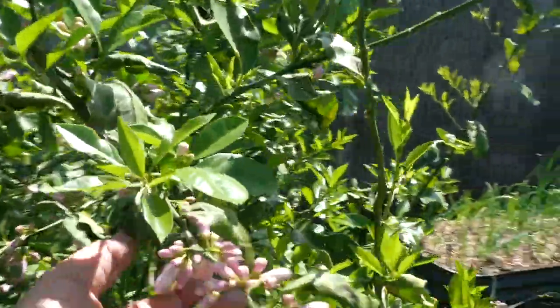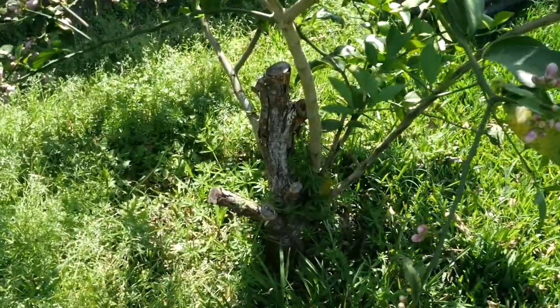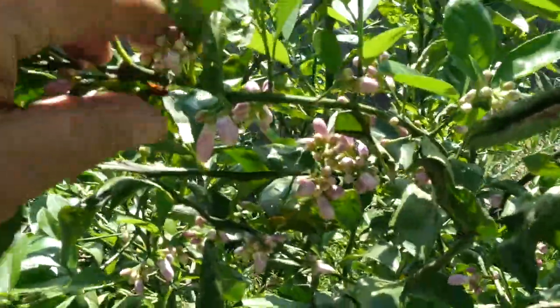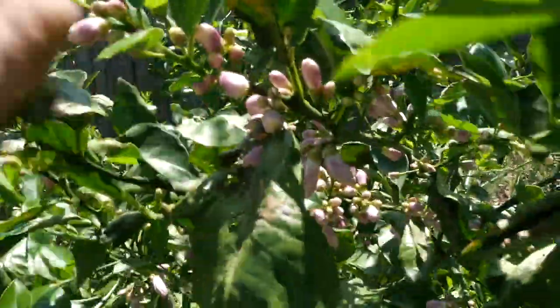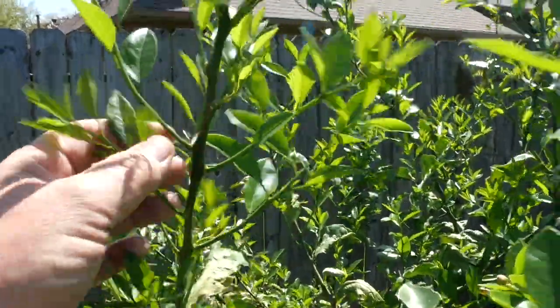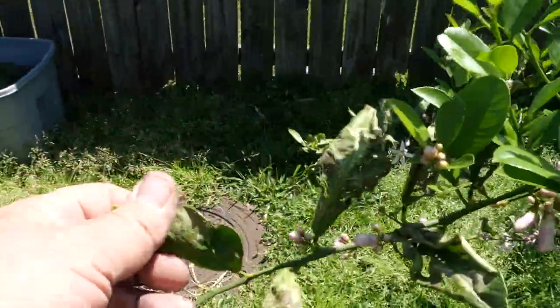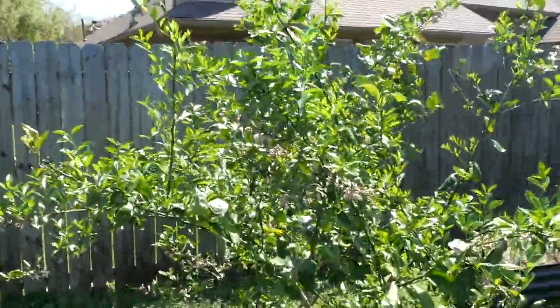Lucy the Meyer lemon tree is loaded with blossoms — look at that. We almost lost Lucy and had to cut her down; you can see the old trunk there and I need to remove that part. But Lucy grew from above the graft union, so now we have all this wonderful Meyer lemon production coming in. I can see my first pest of the year — a leaf-footed bug in there, good grief. These blossoms smell delicious and all this new growth will carry her through.